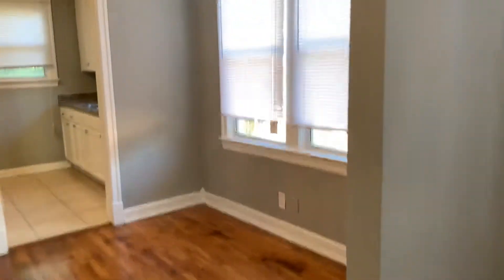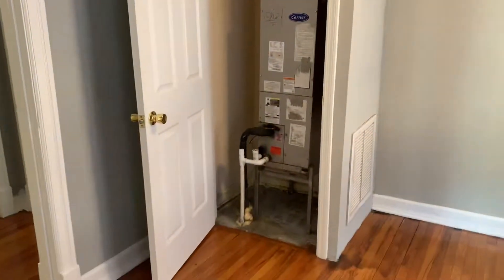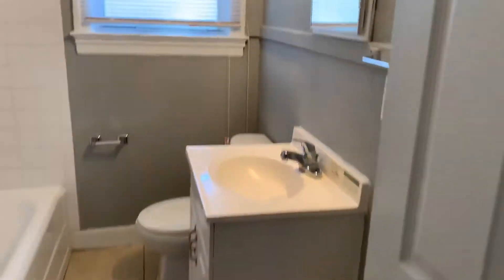Followed by your living room, your dining room. Your HVAC closet is located in your dining room. On the left side of the home, we have your first bedroom, followed by your bathroom.